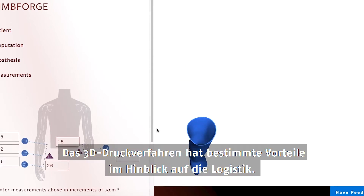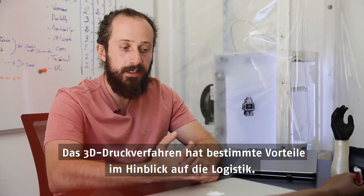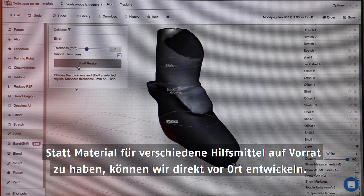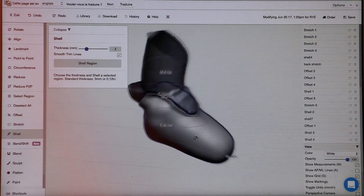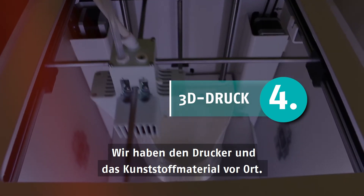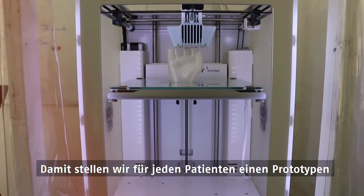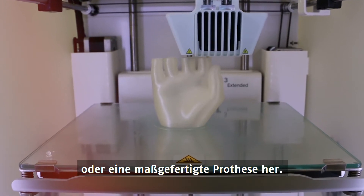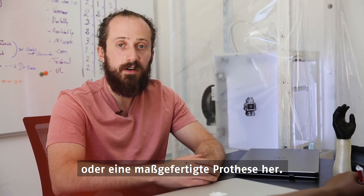There are certain advantages to using 3D printing — the logistics can be easier rather than stocking up on inventory of different devices. We're able to design on site if needed, or remotely, and then have a printer on site with some of the plastic filament material available. From there we can prototype, or in this case manufacture, a custom device for each patient on site.